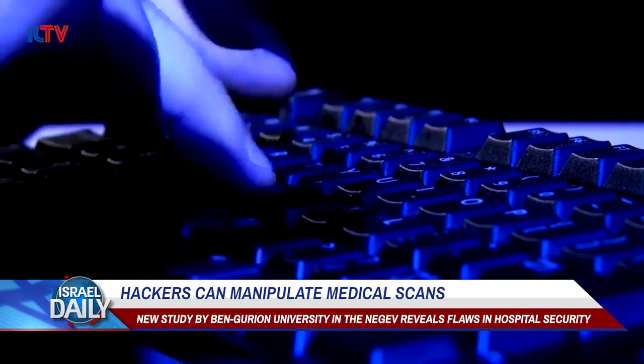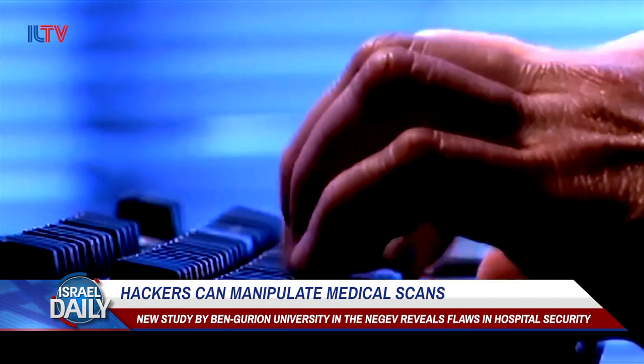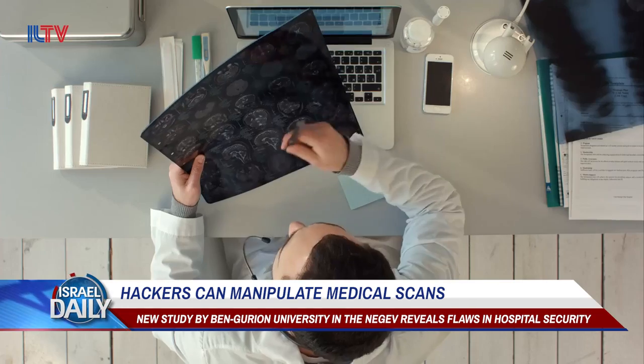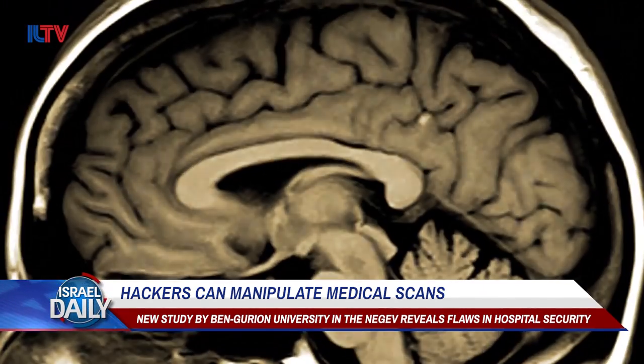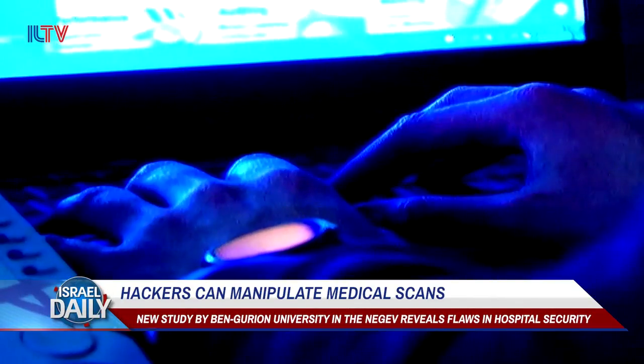The Ben-Gurion University study showed that a hacker could easily gain access to both closed and open hospital networks in order to install a trained virus with 3D imagery capabilities. The virus can then automatically manipulate the scans of both specific and random patients, to be used for insurance fraud, ransomware, cyberterrorism, or even murder.